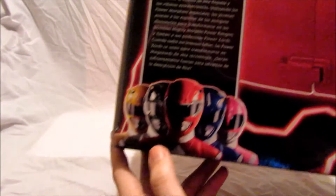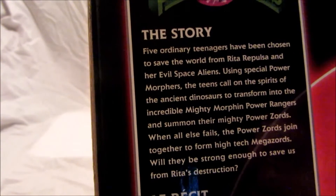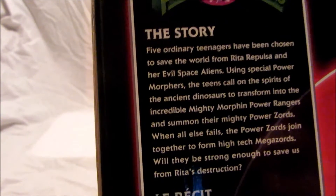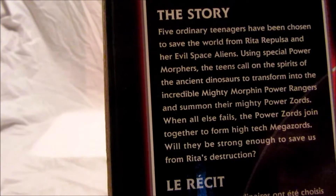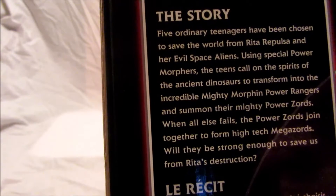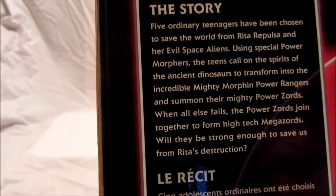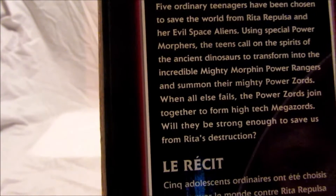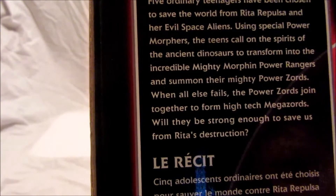On the side of the box you can see the Red Ranger helmet and a nice picture of all five Mighty Morphin Power Rangers and the story right here: the five ordinary teenagers have been chosen to save the world from Rita Repulsa and her evil space aliens. Using special power morphers, the teens call on the spirits of the ancient dinosaurs to transform into the incredible Mighty Morphin Power Rangers and summon their mighty power zords. When all else fails the power zords join together to form high-tech Megazords.